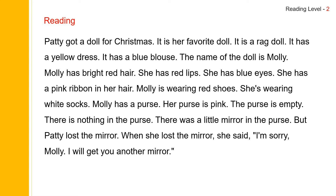Now let us read the story. Patty got a doll for Christmas. It is her favorite doll. It is a rag doll. It has a yellow dress. It has a blue blouse. The name of the doll is Molly. Molly has bright red hair. She has red lips. She has blue eyes. She has a pink ribbon in her hair.